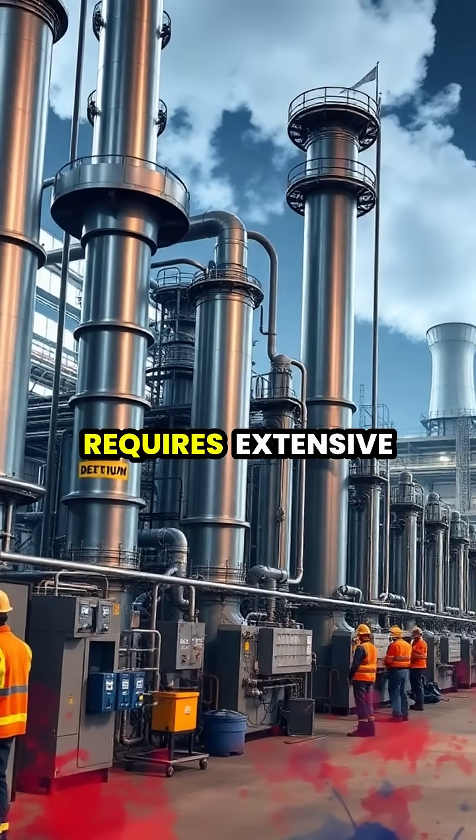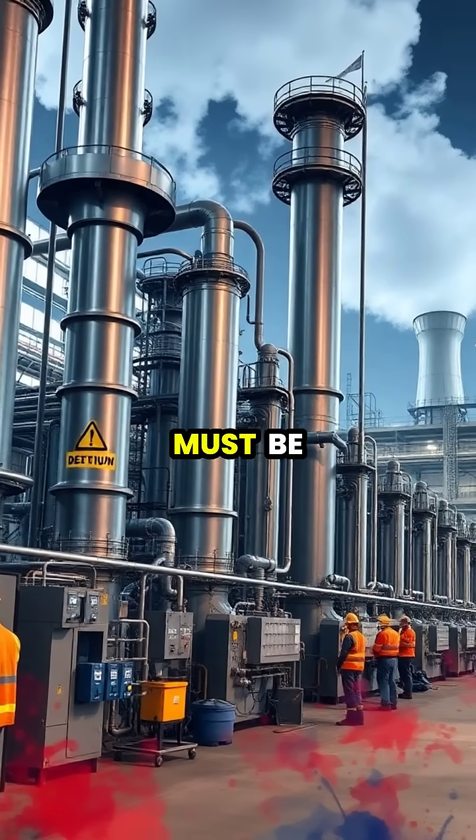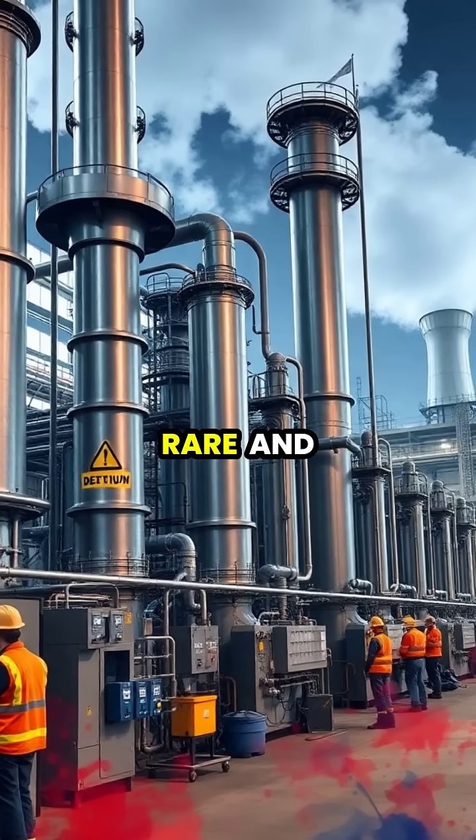Producing pure heavy water requires extensive energy and specialized facilities, as it must be separated from normal water through multiple stages of electrolysis or distillation, making it relatively rare and expensive.